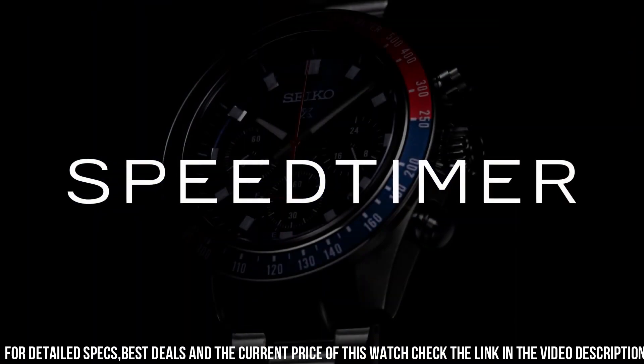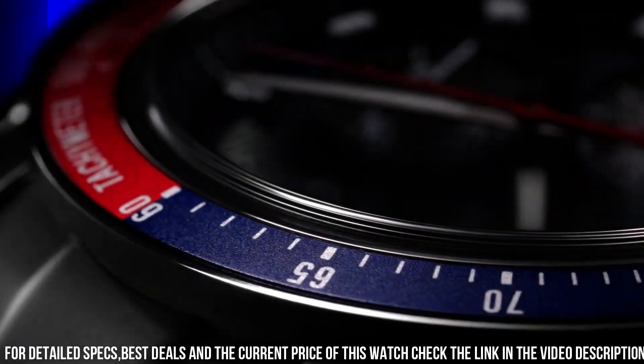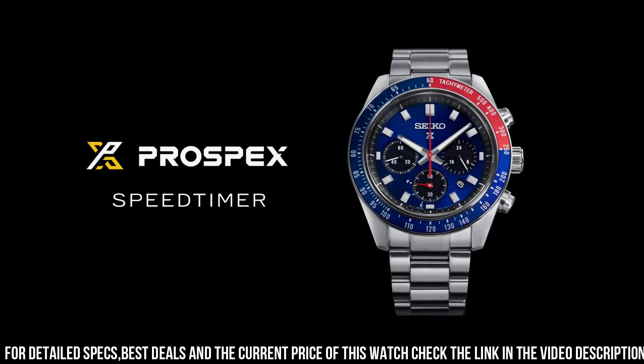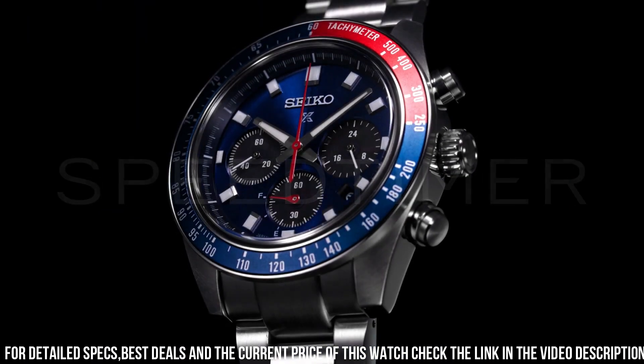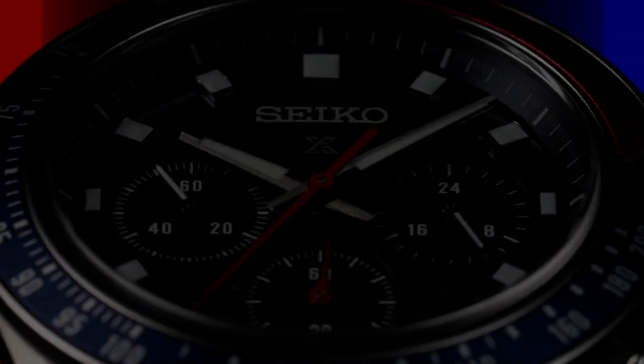Blue dial with sunray finish and red accents. Date calendar, 24-hour sub-dial, Lumibrite hands and markers, curved sapphire crystal with anti-reflective coating on the inner surface.